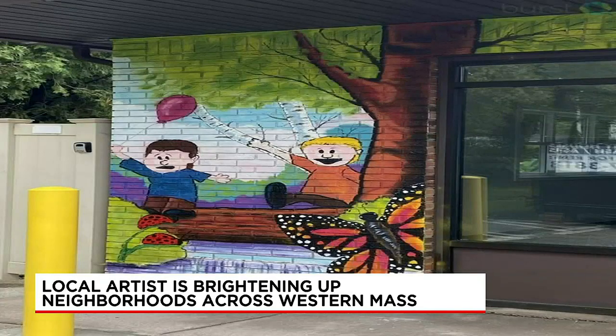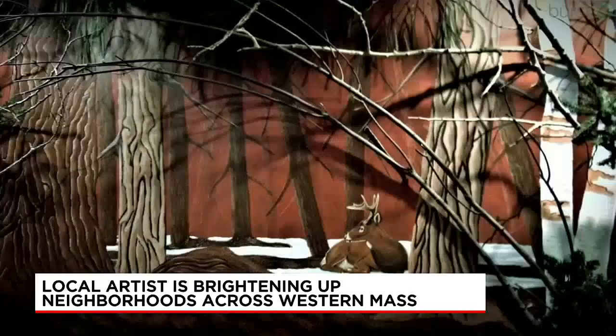Now his art is all over Western Mass. Eight alone in West Springfield, one up at Yankee Candle in South Deerfield — actually two. One in Agawam at the Jumpstart Preschool, that was last fall. It's been in the local area, and he's in talks with a few other towns right now for some possibilities.